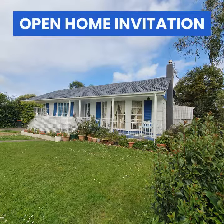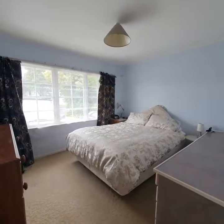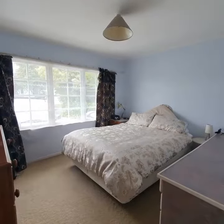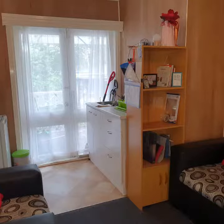Welcome to your new home. This four bedroom home has a separate one bedroom wing with its own bathroom, laundry, lounge, and sink bench. Perfect for either an older relative to live with you or a boarder to help with the mortgage.